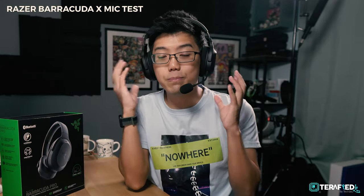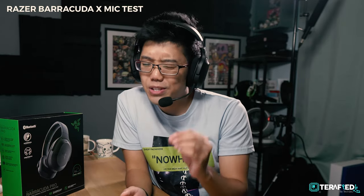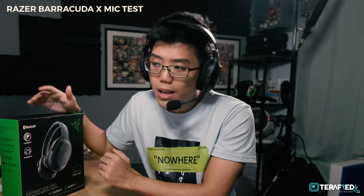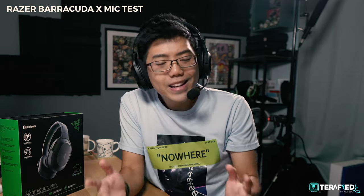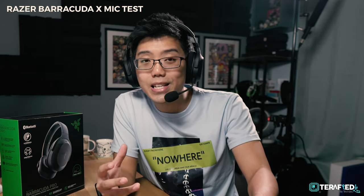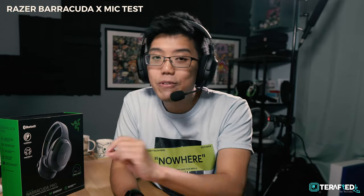For comparison, the dedicated boom microphone on the first-generation Barracuda X — which is more affordable and has a second-gen refresh — is still miles ahead of the Barracuda Pro. Your voice sounds so much fuller with more depth and clarity. In a gaming scenario, communication is key, and it's crucial that your friends can hear exactly what you said. The microphones on these are without a doubt the worst part of the Barracuda Pro.